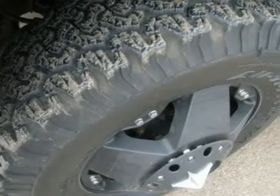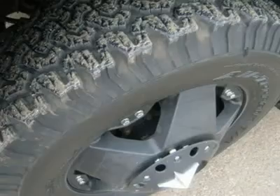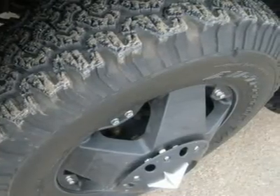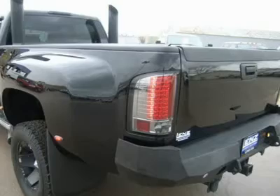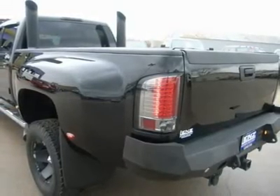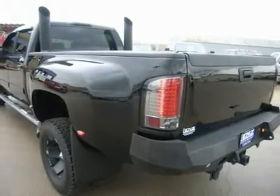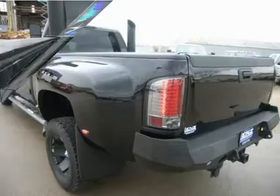3.73 gears with limited slip differential, telescopic tow mirrors with built-in directional signals, full-length stainless steel Putco tube boss bars, rolling tonneau cover, spray-in bedliner, integrated factory electric brake controller, BF Goodrich all-terrain LT245-75R17 tires.